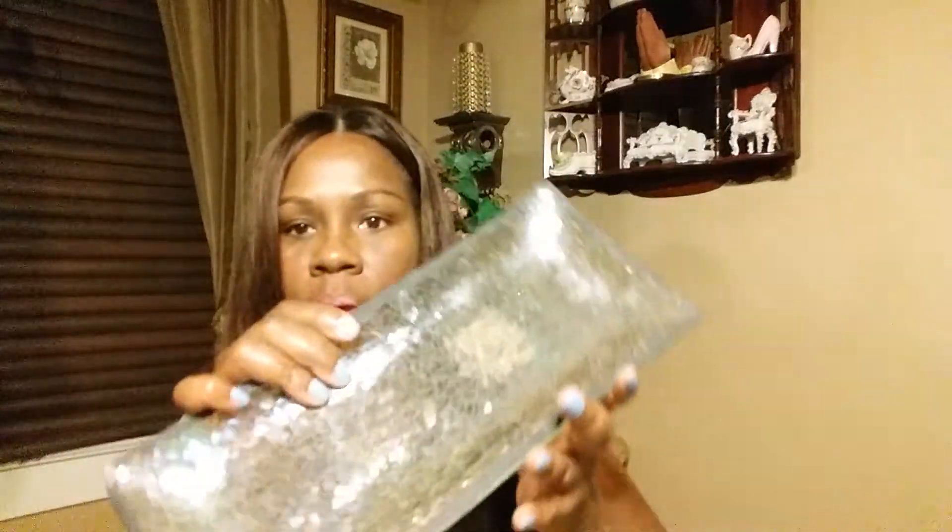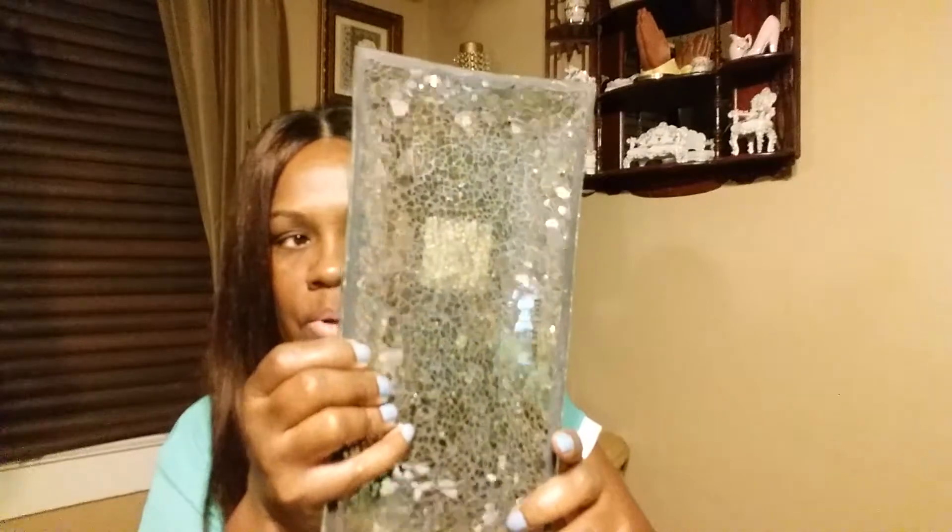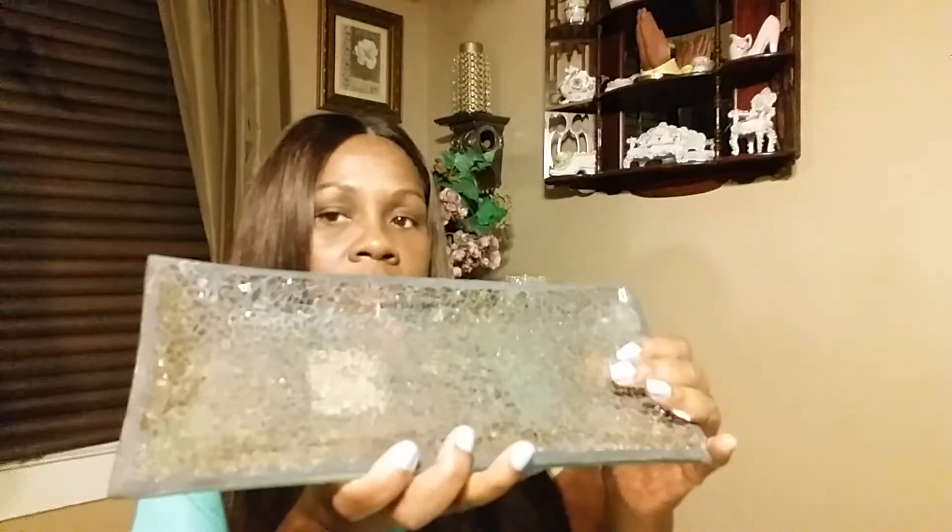Then I got this little mosaic tray from Goodwill. Brand new, originally from Marshalls. I haven't figured out what I'm going to do with this yet — I think I'm going to put it in my bathroom.